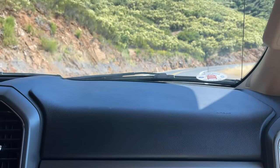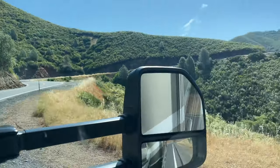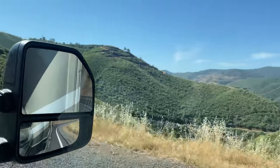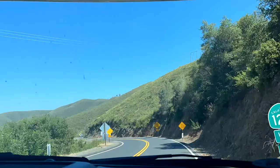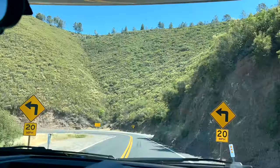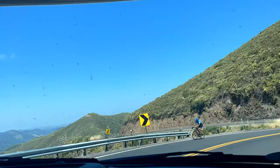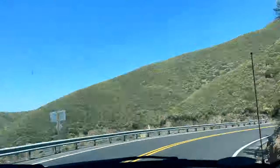I didn't realize that we would be going up Priest Grade — it's considered a dangerous California road. There are two options, the old and the new grade. RVs are prohibited on the old grade because it's very steep at 17%. The new grade is a four percent grade consisting of over a hundred curves and hairpin turns. So this is still nothing to bat your eyes at, but this RV handled it great.